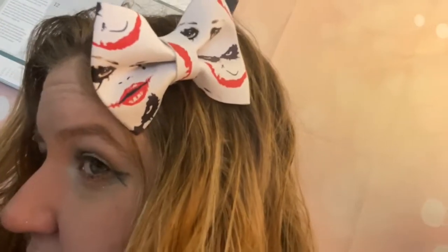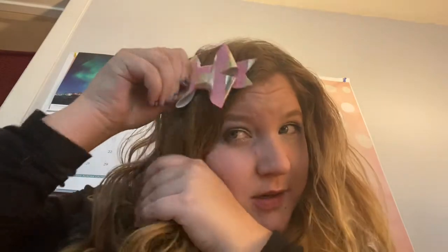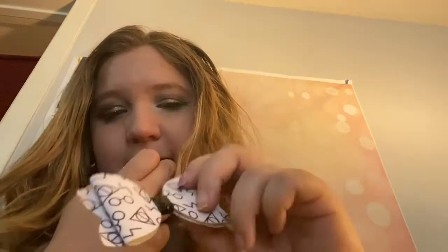Next we have my Joker Harley Quinn bow — it's one of the first bows I ever made and I absolutely love it. Then we have this pink stripey one I made for Easter, and I just love that it's pink and Easter-y. And then, who doesn't love Harry Potter? I have this Deathly Hallows one.